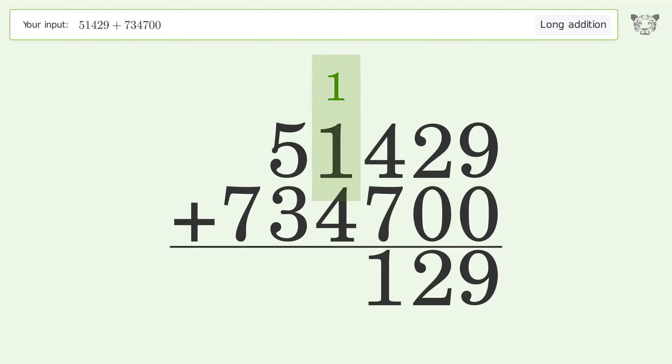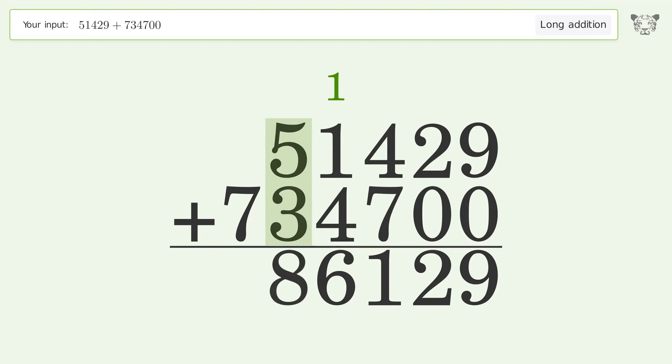1 plus 1 plus 4 equals 6. 5 plus 3 equals 8. Write 7 in the hundred thousands place, and so the final result is 786,129.